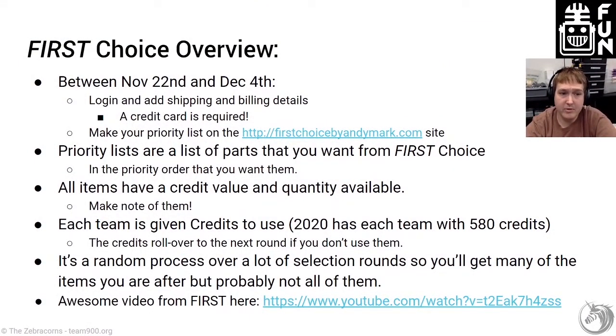Once you're logged in, you'll start by making your priority list — a list of parts in the priority order you want them from First Choice. All items on the First Choice website will have a credit value and a quantity associated with them, and you'll want to make note of those. For example, if there's only a hundred of a high-end brushless motor with a built-in motor controller, you want to be one of the teams that gets it, so move it up your priority list. Each team this year in 2020 has 580 credits to start, and credits left at the end of round one roll over into round two. Credits do not roll over into next year.